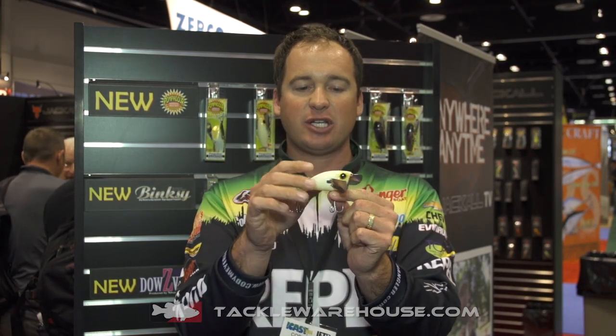It's got a rattle built-in which is gonna increase the action. When this thing's swimming through the water, these wings are gonna create a lot of noise and a lot of action — it's a very noisy bait.